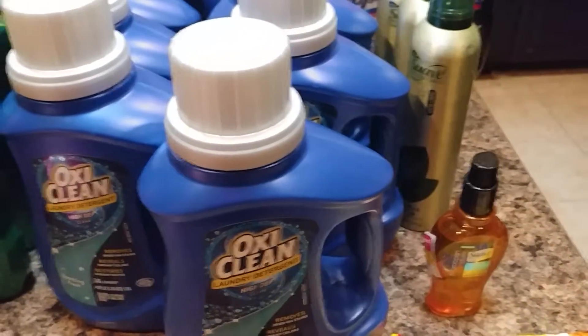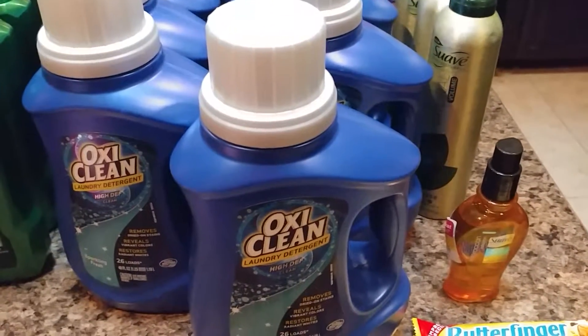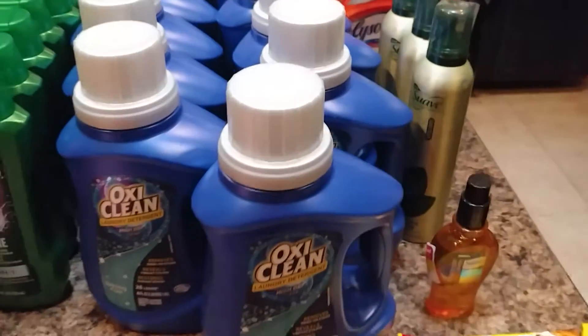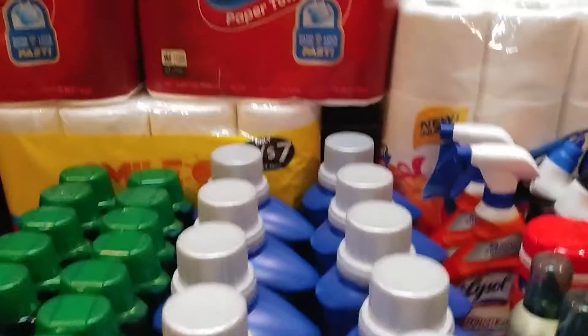OxiClean at Walgreens was wiped out at most stores, so I was picking up rain checks. The coupons don't expire for another week or so, hopefully they'll be in stock next week and I can still get the deal at 99 cents — that's my stock-up price for detergents.